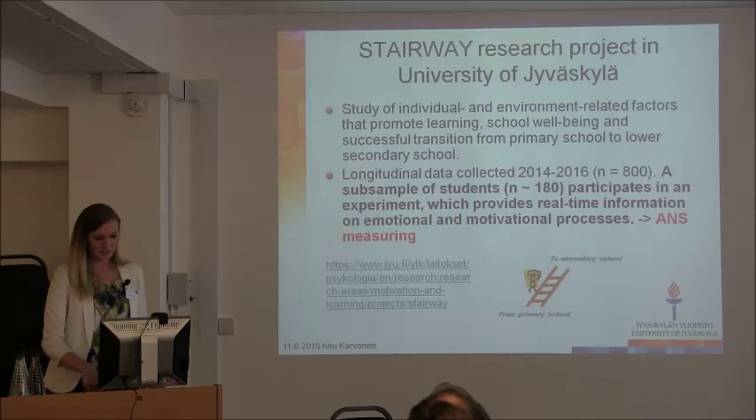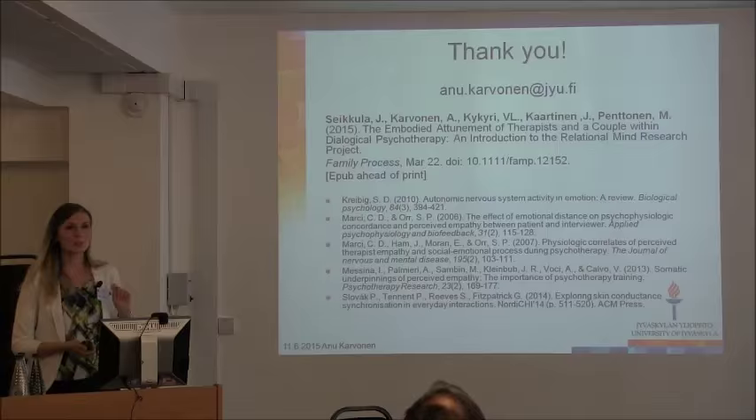There is one article, if you are interested — this is the first we have published in this project. Thank you.